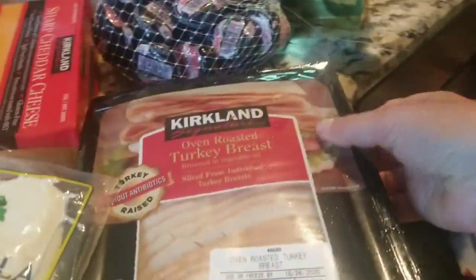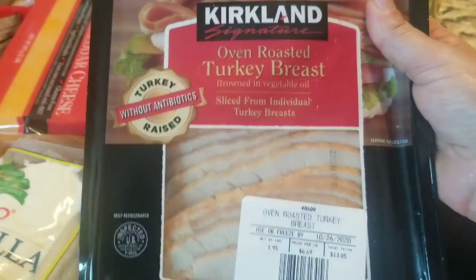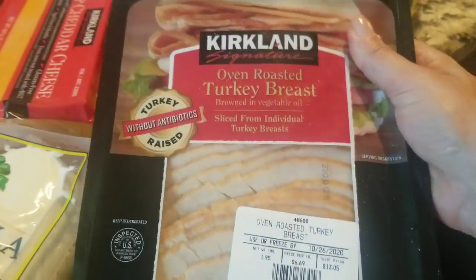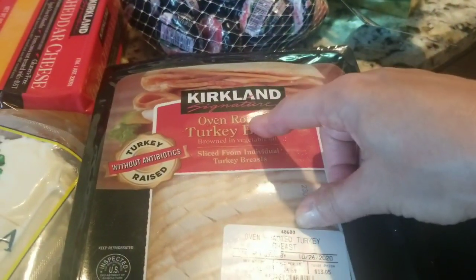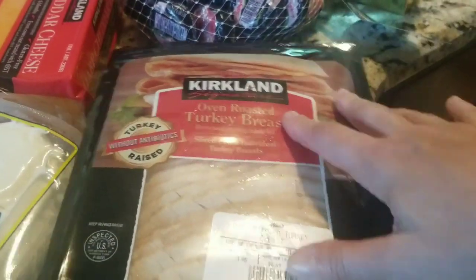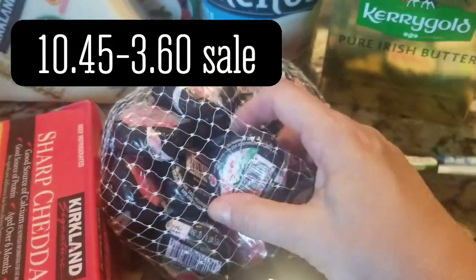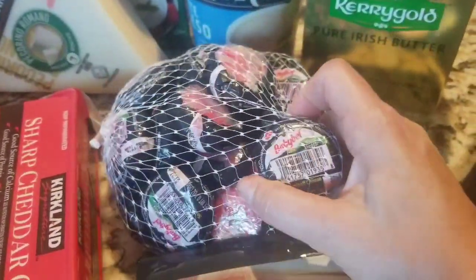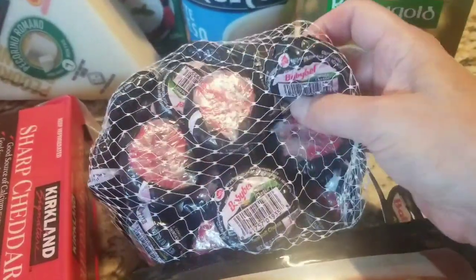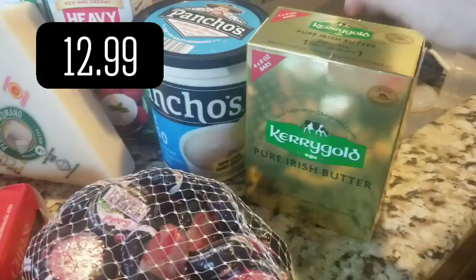Some new stuff, some old stuff. I didn't see the Columbus turkey breast, but I got Kirkland sandwiches. I'm going to separate these, put them in Ziplocs, and freeze some of them, because this won't all go in one shot — turkey sandwiches for lunch. The Baby Bell white cheddar were on sale, like six-something, I think. Kerrygold is still $12.99.